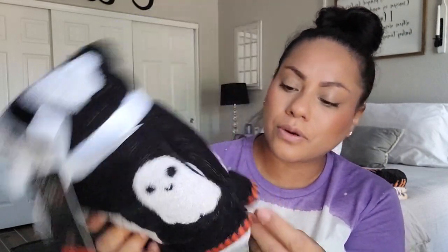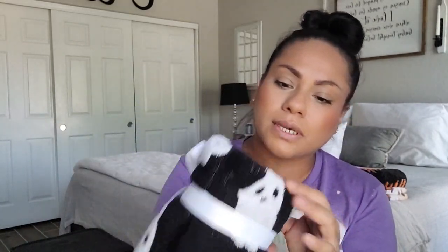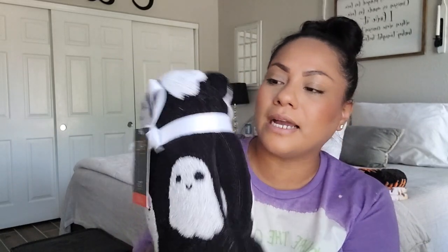My niece gave me these little ghost towels for the bathroom. These are actual towel towels — little ghost ones. She took off the price tag, but I think these are so cute. The little ghost design is very on trend right now, even on pillows and stuff.